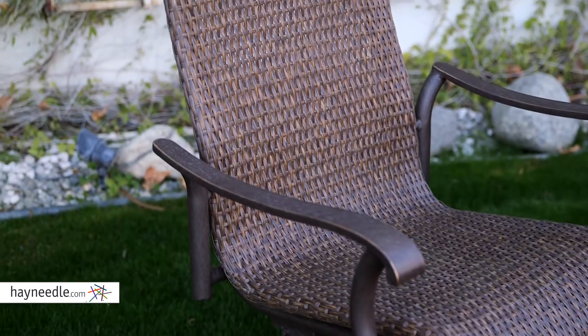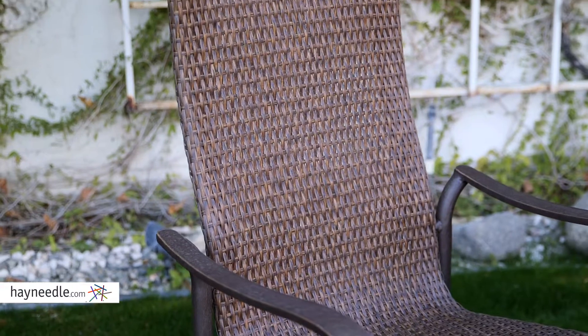That, paired with the detailed contoured arms and high backs, creates an extremely comfortable chair.